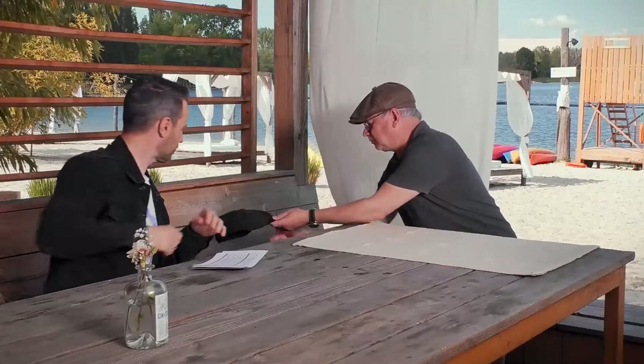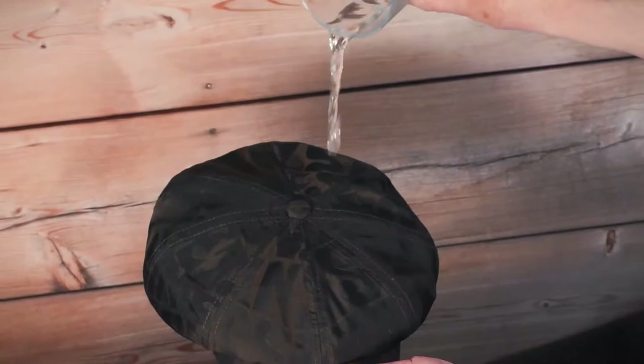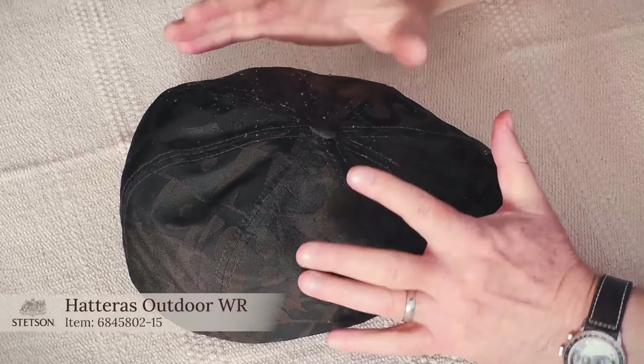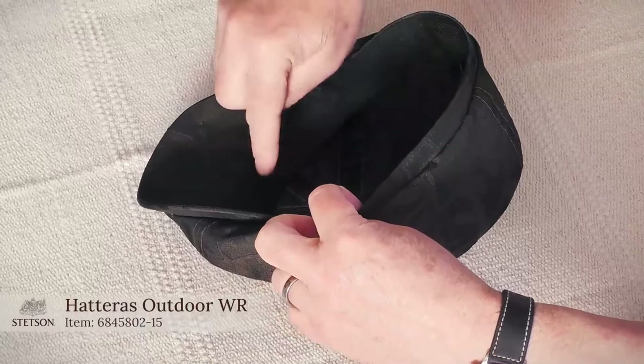We're coming now to the rougher environments. I've heard so much about the water repellency of Stetson caps but I've never seen it — can you show me? No problem! So here is a cap and here is the water — wow, that really works! It's a nylon-polyester fabric, breathable and water repellent from the outside. The weak areas of such a cap are the seams where water can go through, but they're protected inside by sealed seams — you can see the film on the seams that prevents water from penetrating. No wonder this one is called the Stetson Outdoor WR — for water repellency.